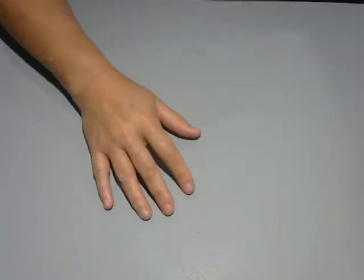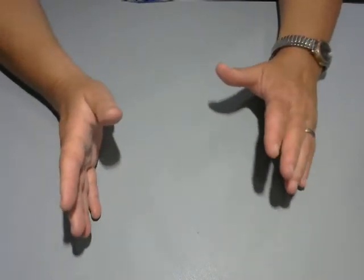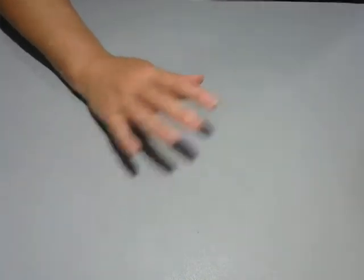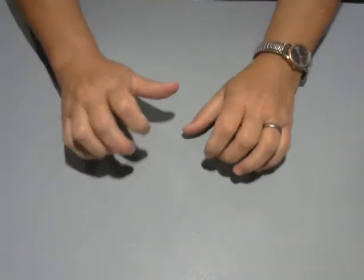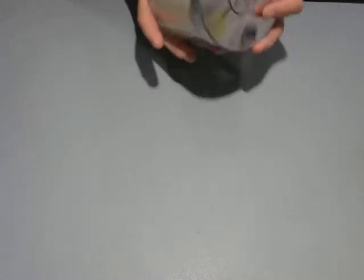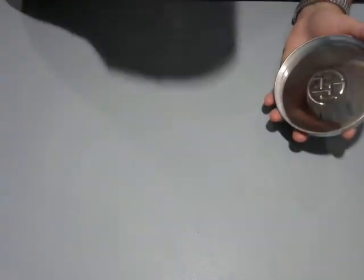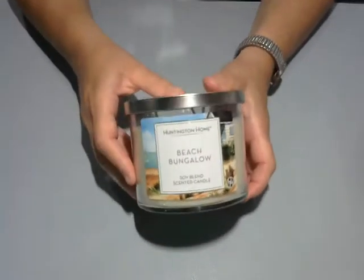I went to Aldi yesterday because tomorrow is Mr. Crafting by the Pond's birthday. He doesn't like cake, so I picked up a cheesecake. While there, their candles were on sale. I got this Beach Bungalow three-wick candle for two bucks - it smells like you're at the beach. I'm going to put that on my electric burner downstairs.